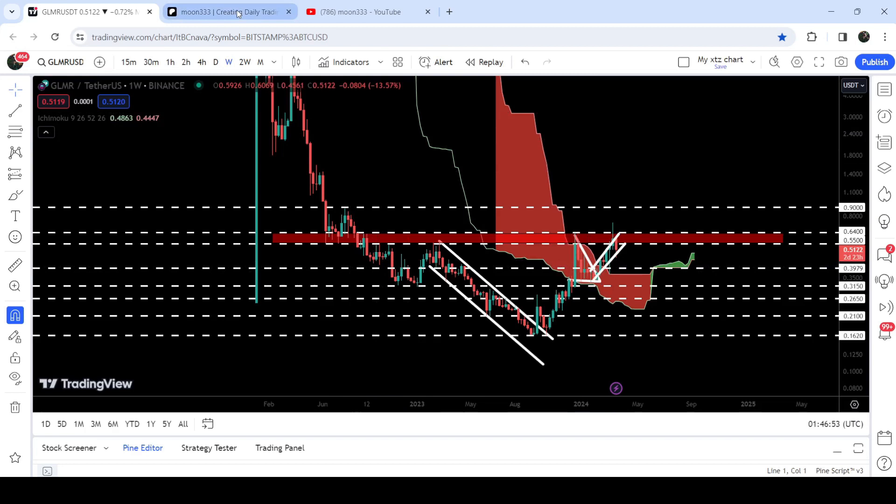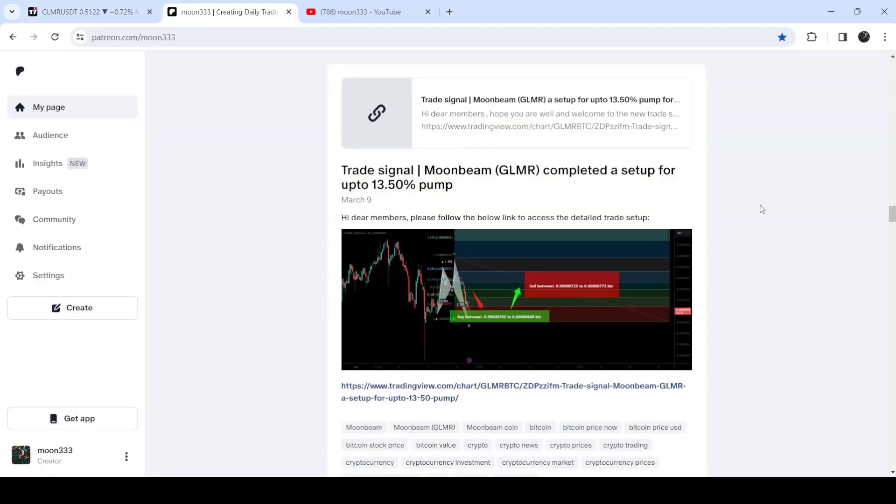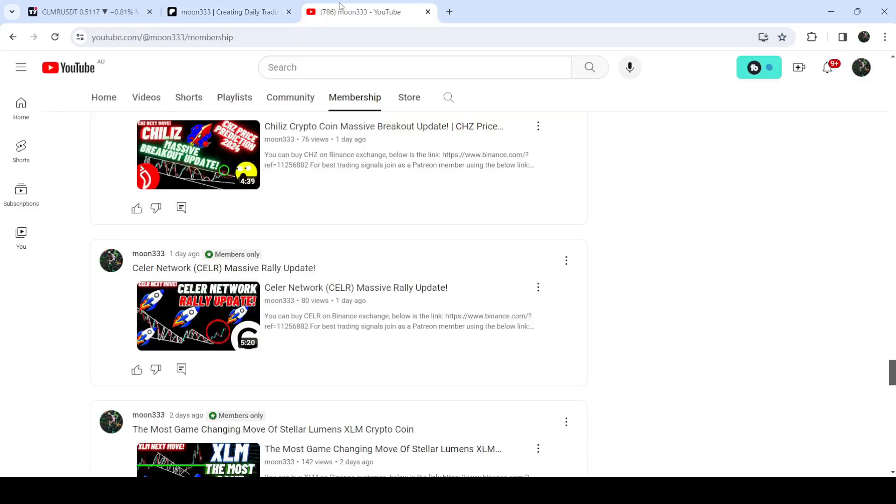I would also like to share my most recent trade signal for GLMR that I shared a few days ago on 9th of March 2024 with my members. So far this move has produced almost 42% — a very massive pump.